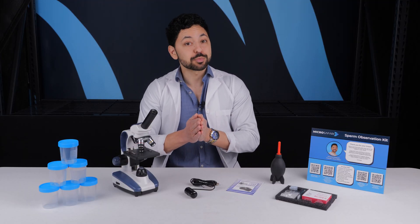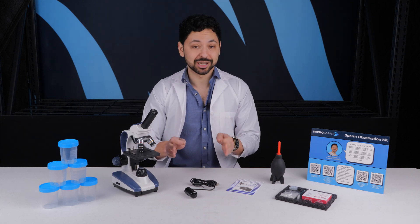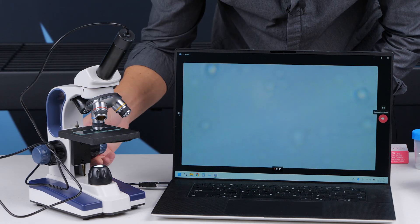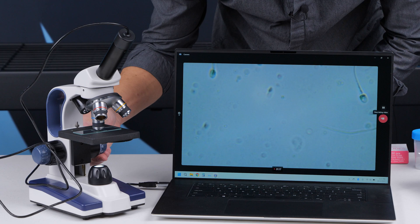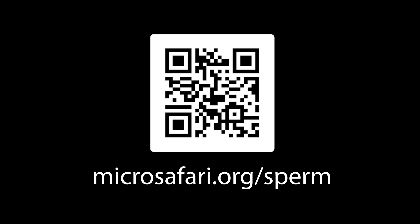Now, I want to be clear here. This product is not a replacement for clinical evaluation, and you should not use it to make family planning decisions. But as a first step of investigation and a way to take control of understanding your own fertility in the comfort of your own home, for only a couple hundred bucks, it does its job swimmingly well. Learn more and purchase today at microsafari.org/sperm.